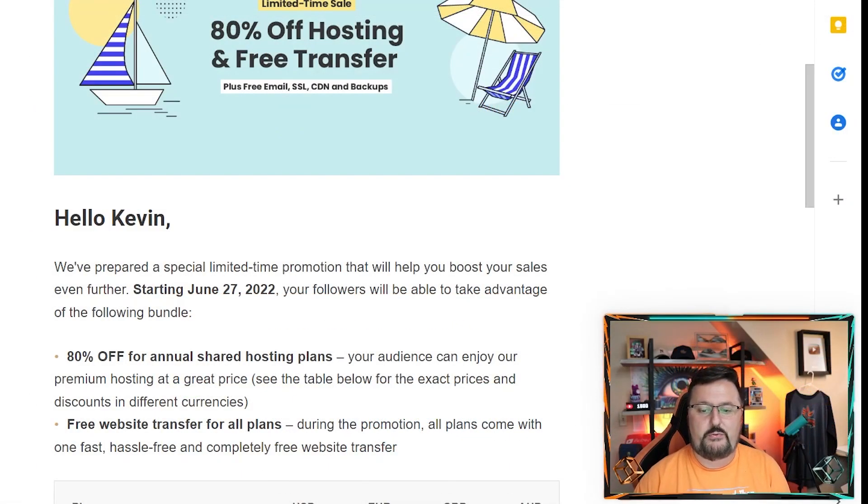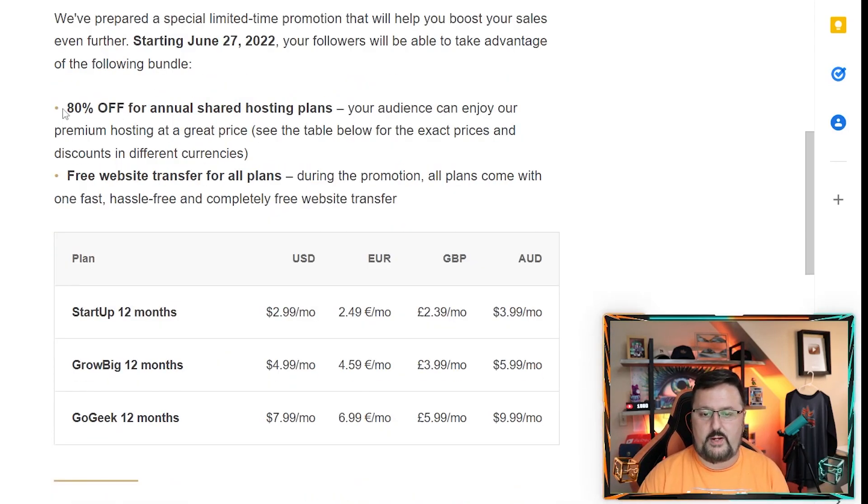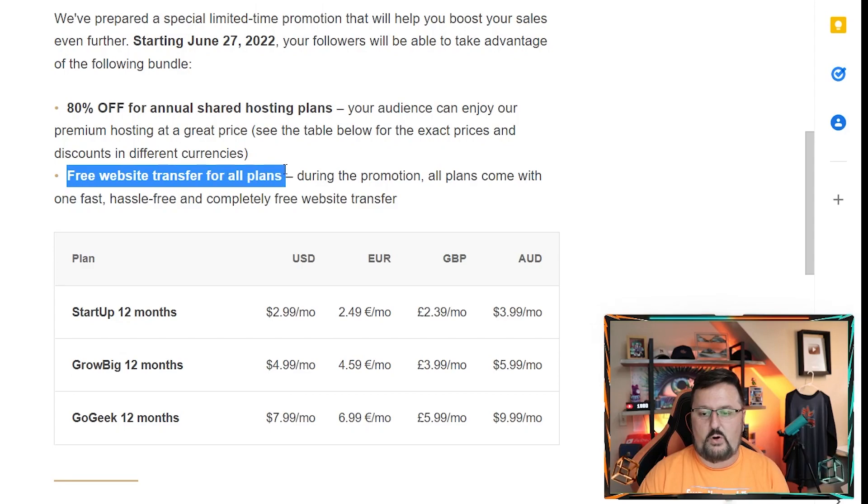I received this email saying that on June 27th the promotion goes live, and we are looking at 80% off for annual shared hosting plans, which is great. There are also free website transfers for all plans, and you can see the prices down below depending on where you're at.